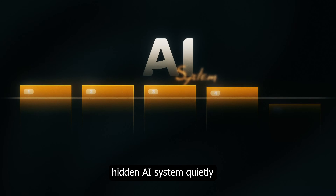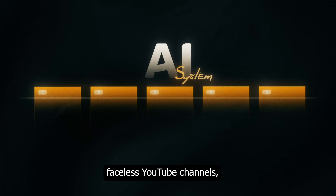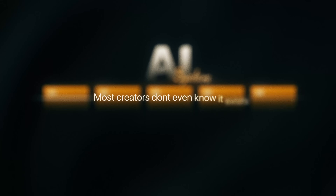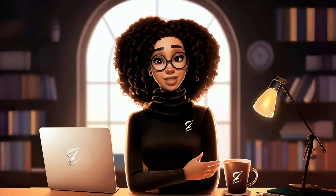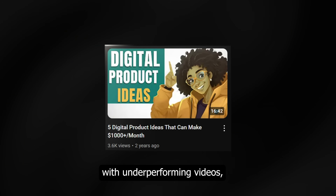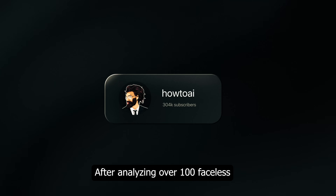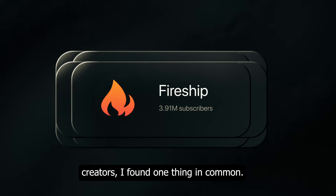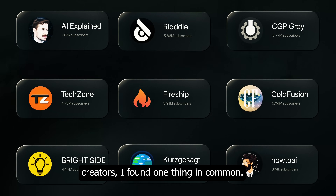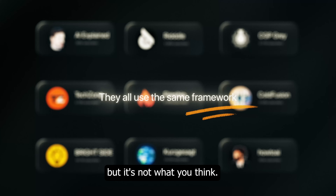There's a hidden AI system quietly powering some of the most successful faceless YouTube channels and most creators don't even know it exists. I used to think I just needed better tools, but after struggling with underperforming videos I realized it wasn't about tools — it was about systems. After analyzing over 100 faceless creators, I found one thing in common: they all use the same framework, but it's not what you think.